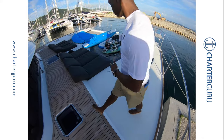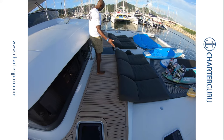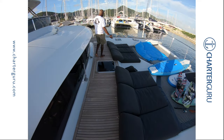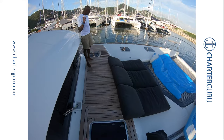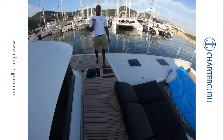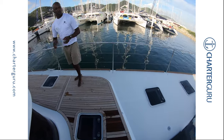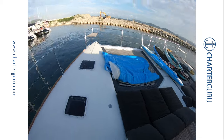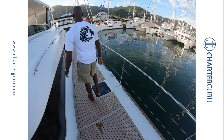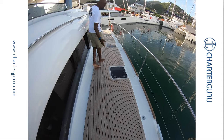We have our windsurf gear, watersports gear, and sun lounger. It's also unique — it's a 63-foot catamaran. And it's a teak deck, completely teak deck. Nice brand new teak.